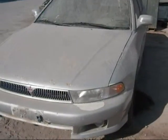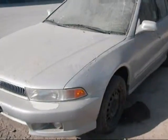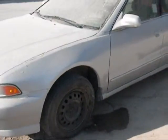Welcome to Fresno Tapp Recycling. Today we have a 2001 Mitsubishi Galant. It has a bad engine.